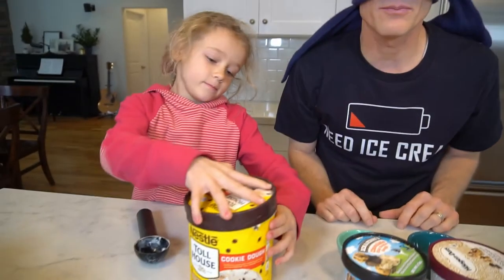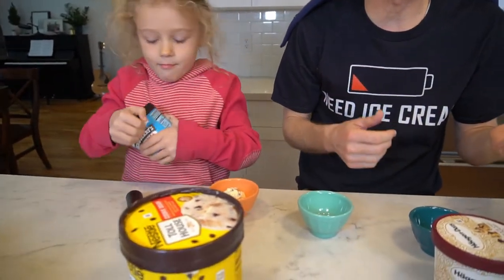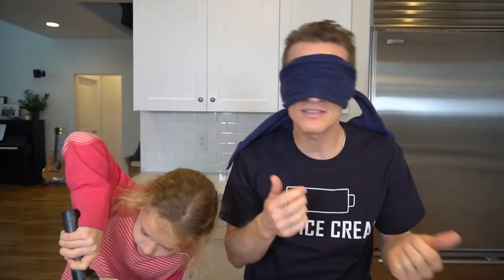What we're gonna do with our blind taste test is my lovely assistant here is scooping them into three different bowls and I'm gonna try each of them not knowing which is which. I'll give you a score of which one's the best, second best, and third best, and then finally I'll try to guess which one is the Haagen-Dazs, the Ben and Jerry's, and the Nestle Toll House. There's a lot of cookie dough ice cream out there — I went scouring through the market trying to find the ones that look the best to me. So let's see what happens.